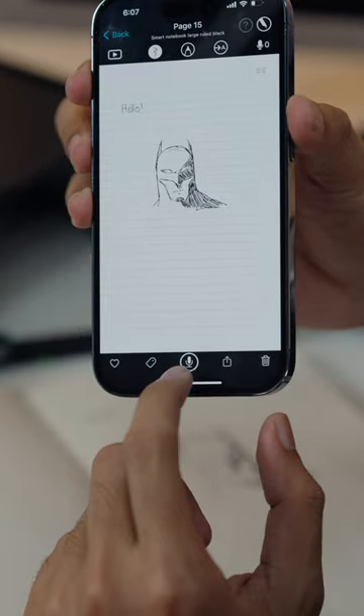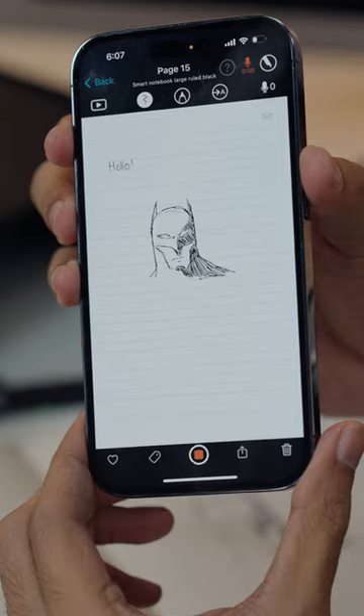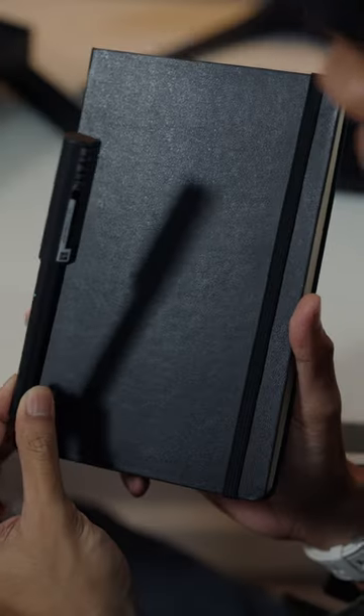Pwede ka rin mag-audio record. Pintin mo lang to. So during your lectures or meeting, pwede ka magsalita and you want to record. So ngayon, alam mo na yung features ng Moleskine Smart Writing Set na to. I think it's worth it.